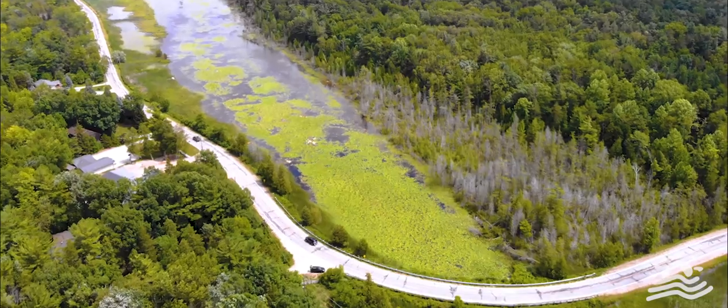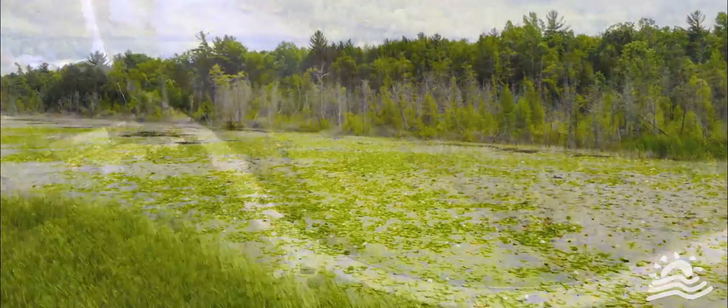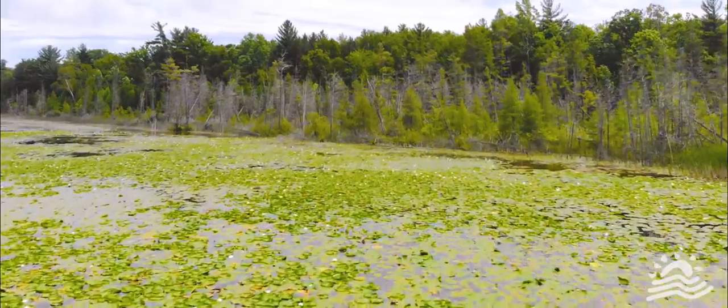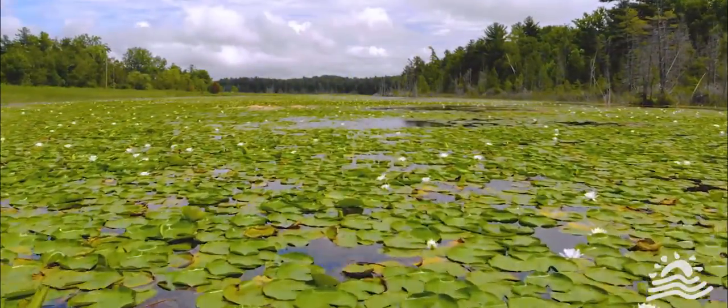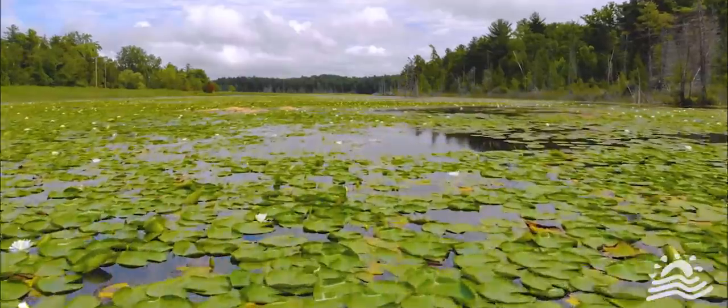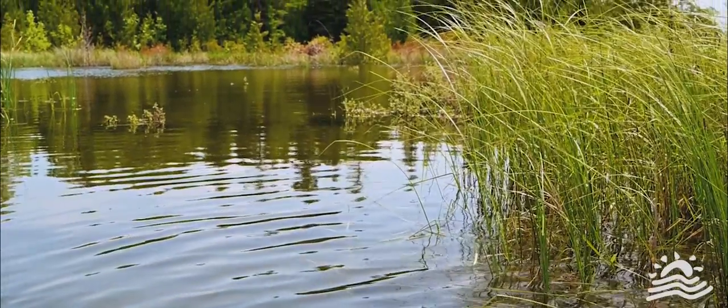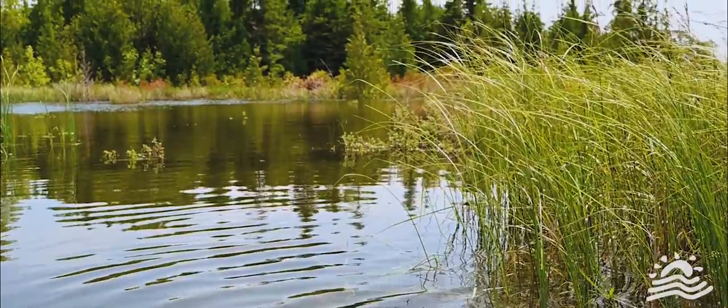Wetlands take the form of coastal marshes, swamps, fens or bogs, offering habitat for many species of fish, amphibians, reptiles, birds and macroinvertebrates.